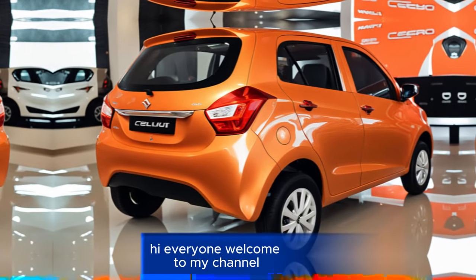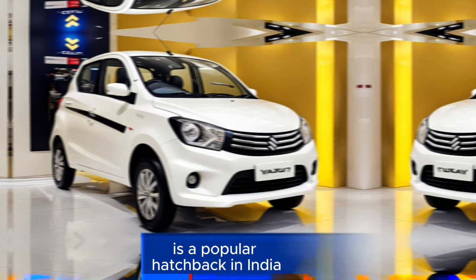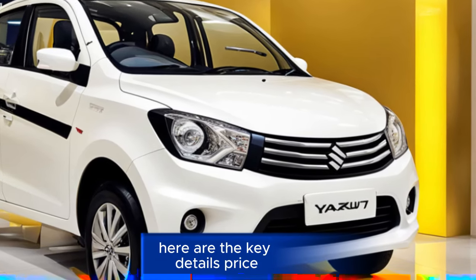Hi everyone, welcome to my channel. The Maruti Suzuki Celerio VXI 2024 is a popular hatchback in India, offering a balance of features, fuel efficiency, and affordability. Here are the key details.